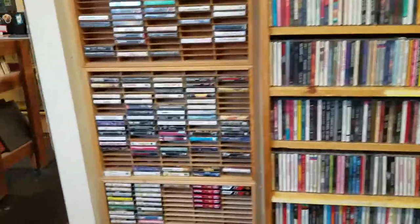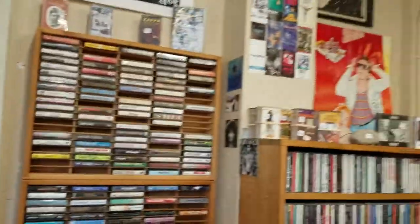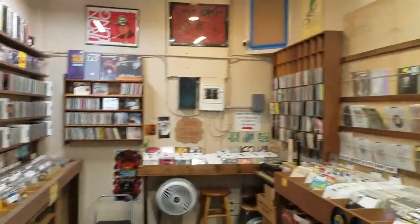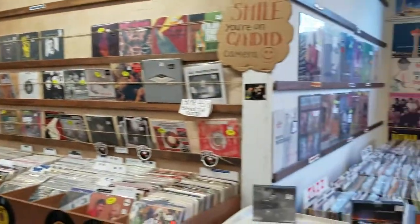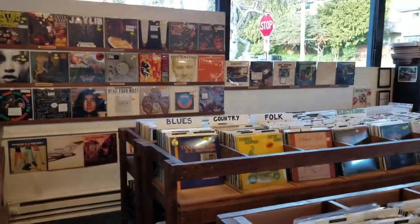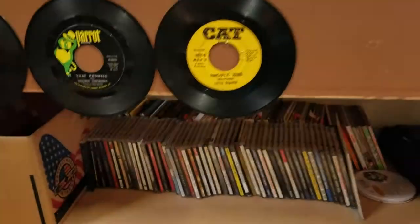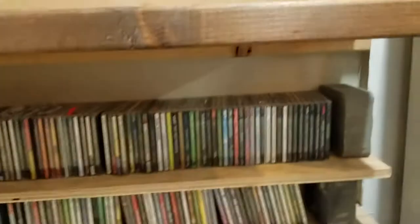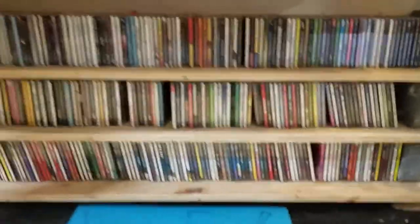There's cassettes. Here's this whole little back area. Lots of records. And then here's where all the dollar CDs are, which is actually why I'm here today. Gotta get down on my knees to see these.